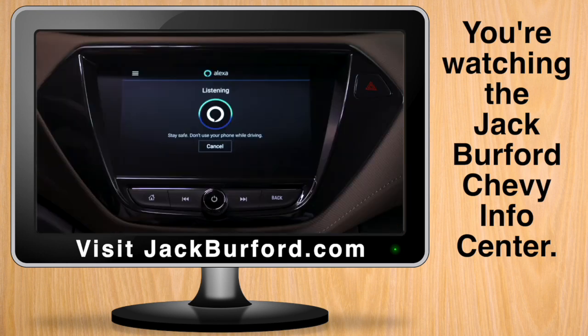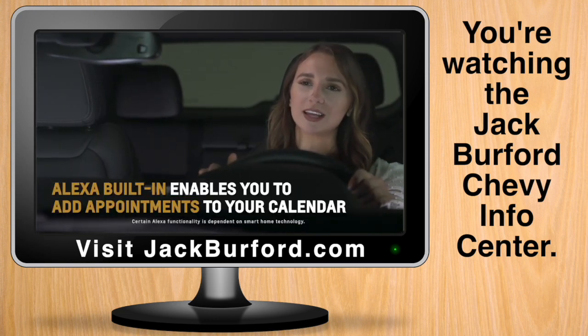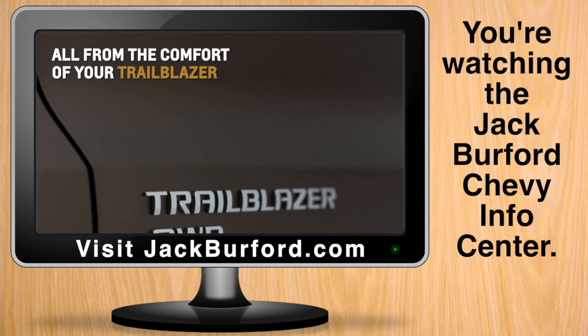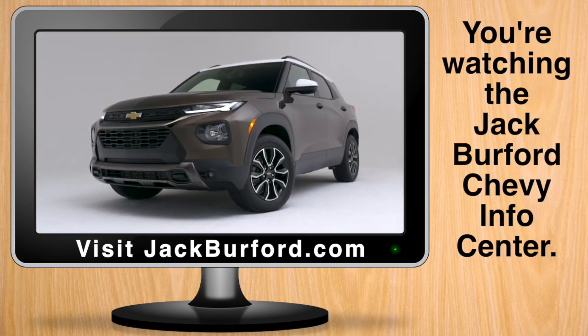Like an Alexa-enabled home device, Alexa built-in enables you to do things such as add appointments to your calendar, turn your home lights on, ask Alexa general facts, and add to your Amazon or Whole Foods shopping carts, all from the comfort of your Trailblazer. For more information, refer to the owner's manual.